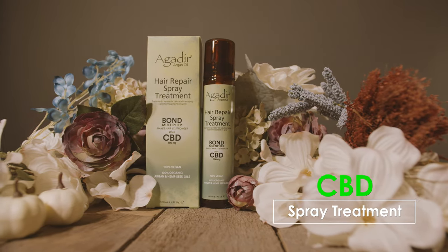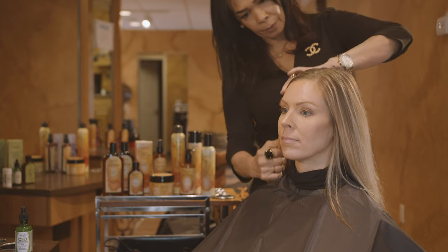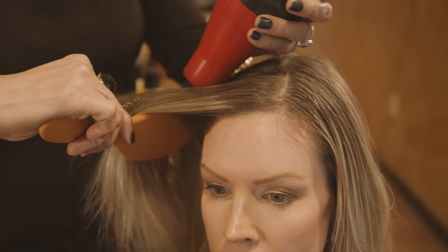The Agadir CBD Hair Repair Spray Treatment is lightweight, adds shine, enhances color, and reduces frizz.